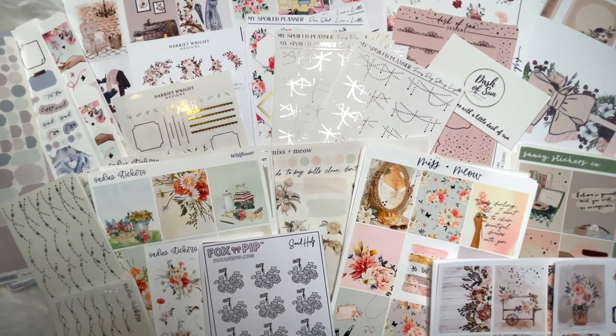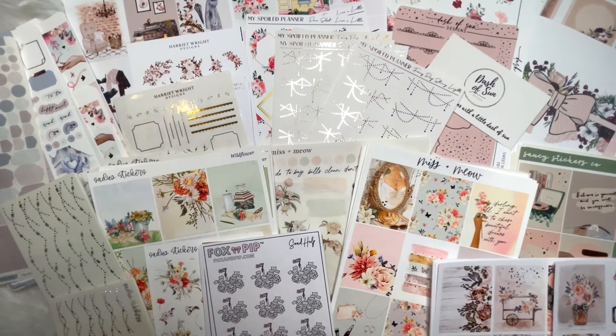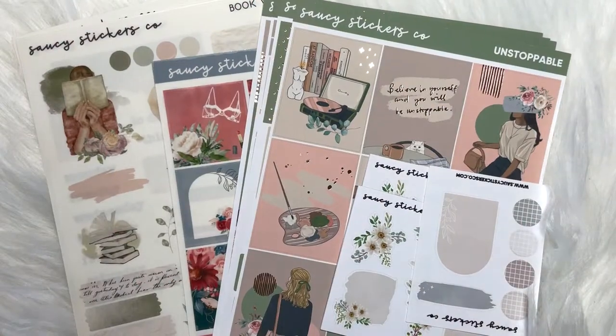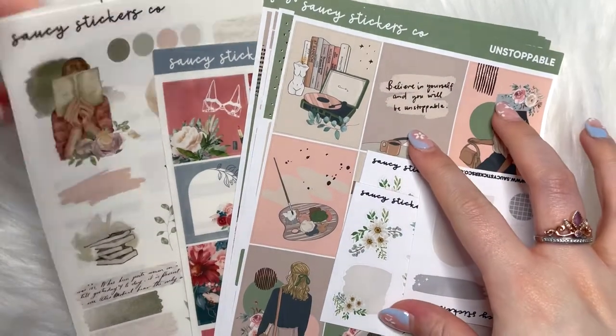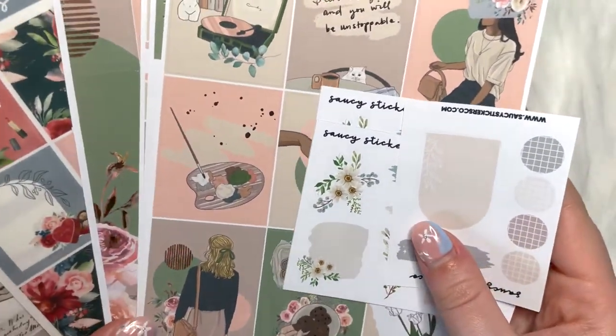I've got a bit of everything really — some random washi tape, some character stickers from Fox and Pips, two dollar tuesdays, some kits both weekly kits and hobonichi cousin kits, journaling kits, foil goodies, a bit of everything. So stay tuned if you want to see that and let's get into it. I'm going to start off with Saucy Stickers Co — if I'm a bit rusty it's obviously been a while since I've done a haul.